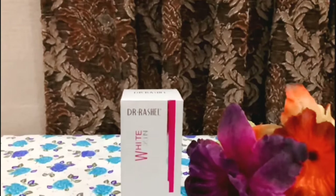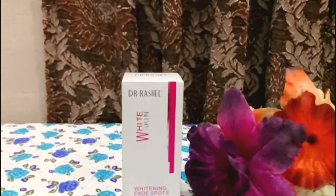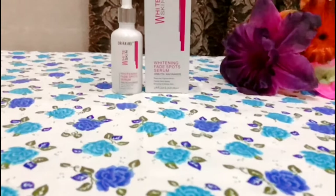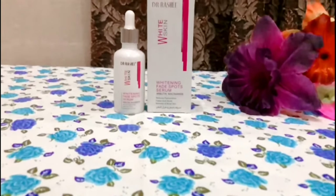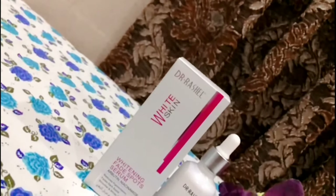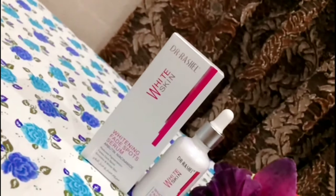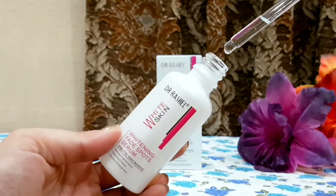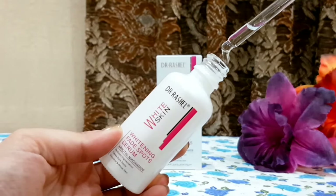Hello viewers, welcome to my channel Guriya Korna Ki Halatwada. Today's video and review is on Dr. Rashil's Vitamin Serum. I will share an honest review and tell you whether it makes your skin fair and white or not. If you are interested, keep watching and don't forget to like, share, and subscribe to my channel for more upcoming videos.